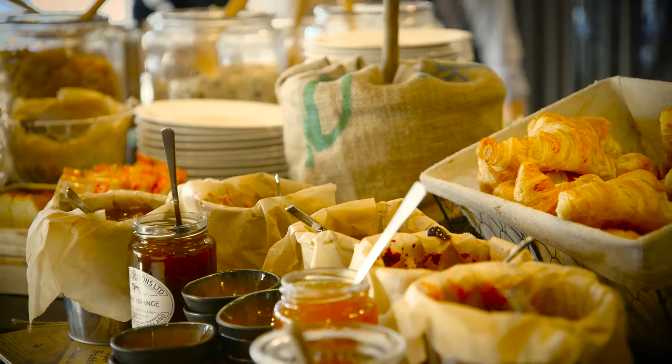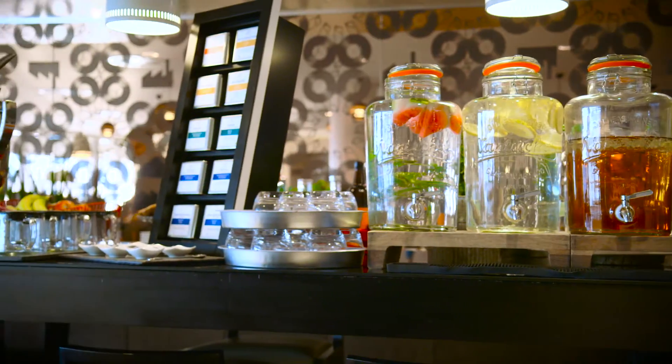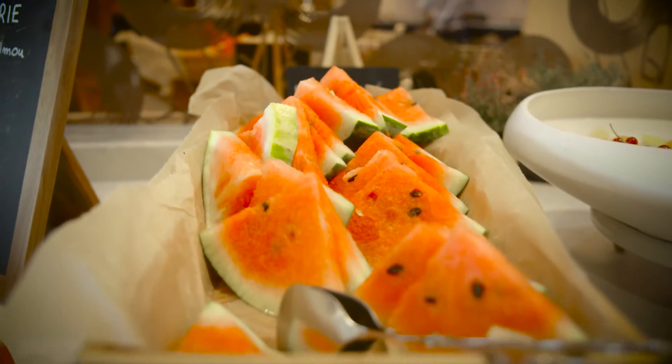It's also the place to grab breakfast, where you'll find a huge selection of English and continental staples.